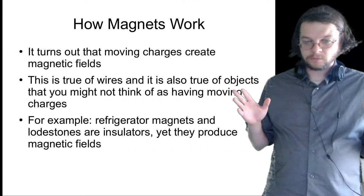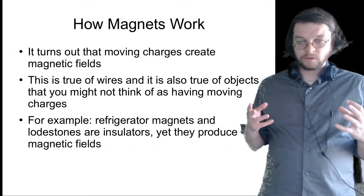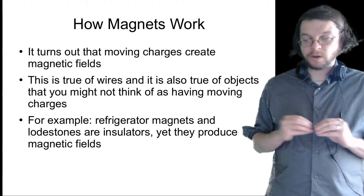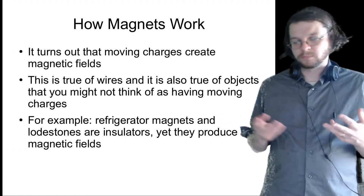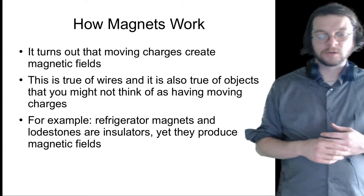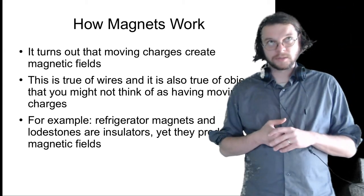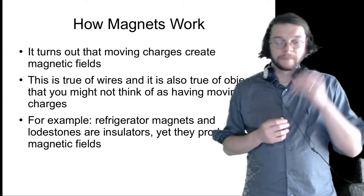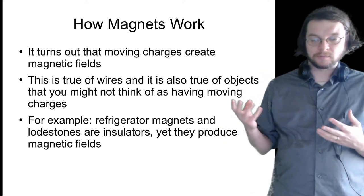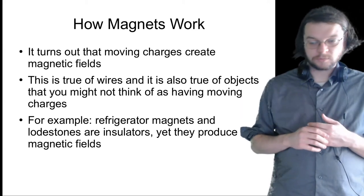The short answer for how magnetism works is that moving charges create magnetic fields. That's true even in permanent magnets. If I said that about wires, you'd probably say there are electrons moving through wires, those are moving charges, those make magnetic fields. But refrigerator magnets — it takes a little bit more convincing. How is it that a refrigerator magnet involves moving charges? It does — just trust me on that.